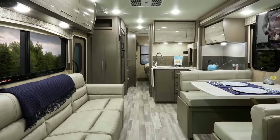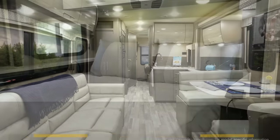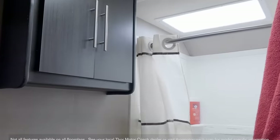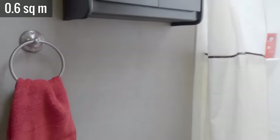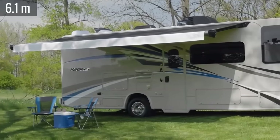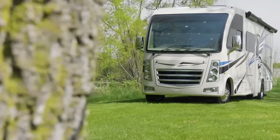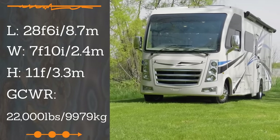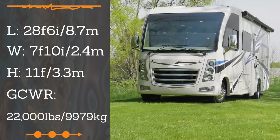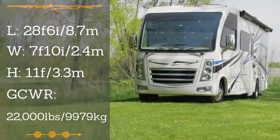Forward of this is the lounge area with a jackknife sofa on one side and the dinette on the other. Taking up the rear is the bedroom with a walk-around flip-up queen bed and a bathroom with a seven-square-foot shower, vanity sink, and toilet. Outside is a 20-foot awning, providing plenty of space to lounge while watching the exterior TV.